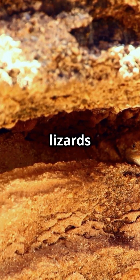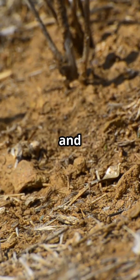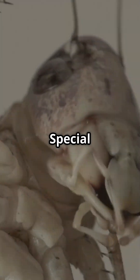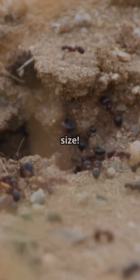Most impressively, horned lizards can survive on a diet of harvester ants — insects so venomous and aggressive that most predators avoid them entirely. Special enzymes in their digestive system neutralize ant venom that would kill other animals of similar size.